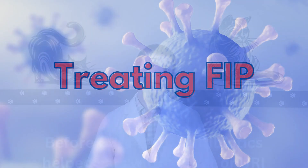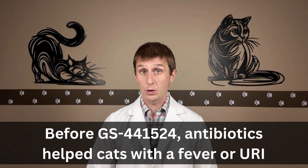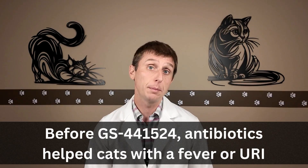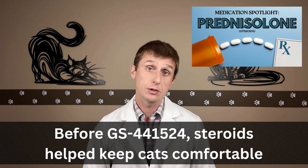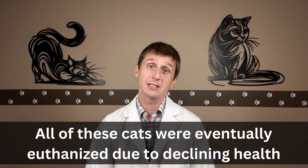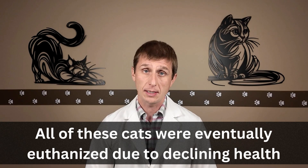Treating FIP. Before we had the current legal GS-441524 treatment, we either prescribed an antibiotic for cats with a fever or upper respiratory infection, or a steroid to help keep them comfortable — which was difficult if they had an active infection. Pretty much all of these cats were eventually euthanized because they didn't respond to treatment and their health continued to decline.